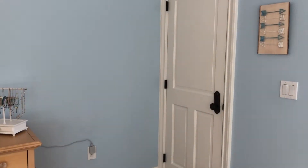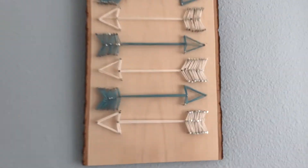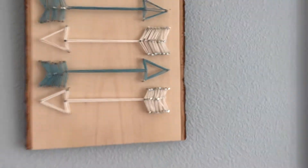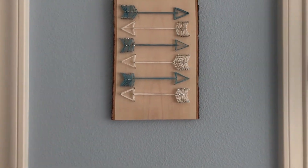Moving over from the dresser, I have my closet which I'll show you in a minute, but I also have this little string art that I made at my birthday party last year. I love the wood — it's like actual wood — and it's just turquoise string and white string. I put little arrows in it and I think it's super cute and a great memory from my birthday party.